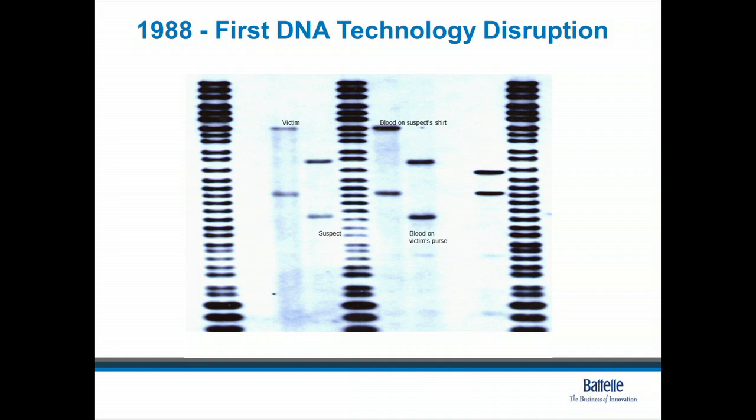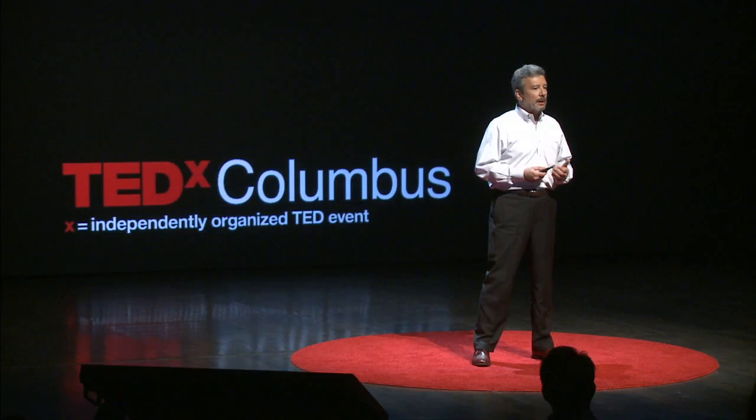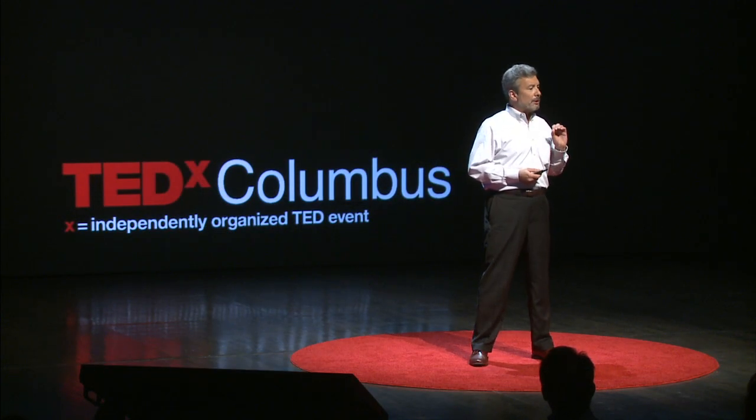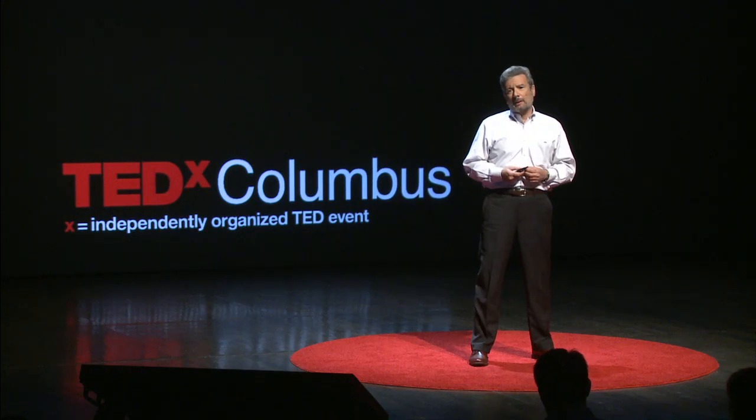You sort of line up the positions of those bands and see if they match. If they do, you may have an identity of an individual in a case. This type of test actually took about three months to work a case and develop to get to this end product back in the 80s. It would require a blood stain about the size of a quarter to be able to generate that kind of information.